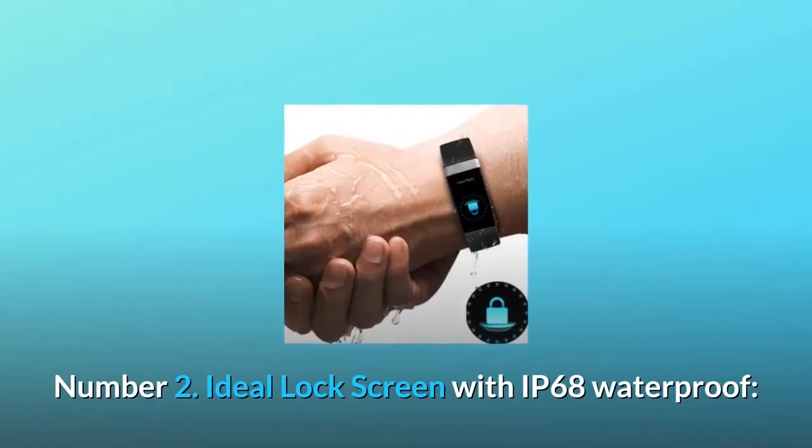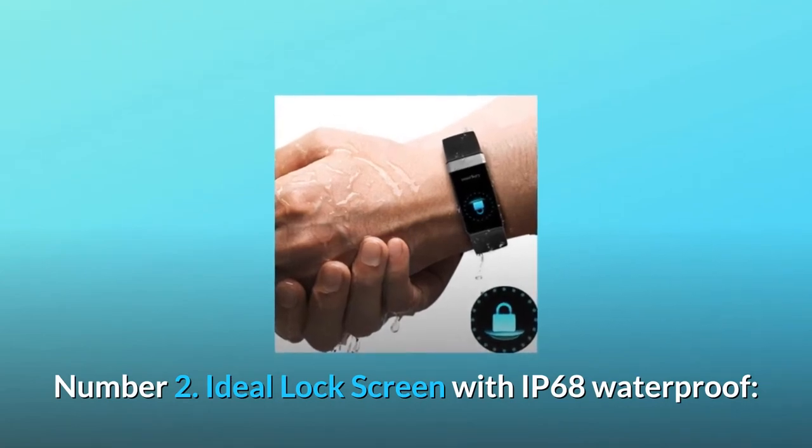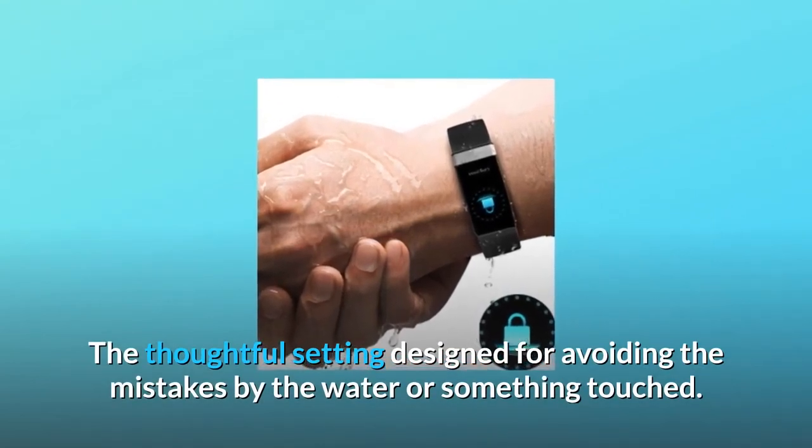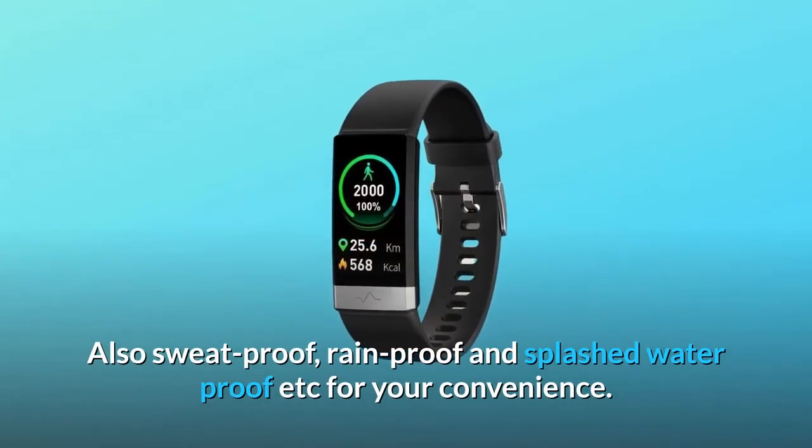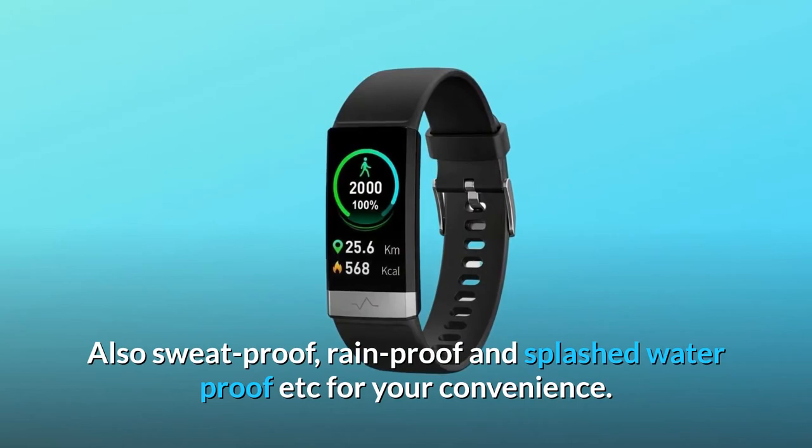Number 2: Ideal lock screen with IP68 waterproof. The thoughtful setting is designed to avoid mistakes caused by water or accidental touch. Also sweat proof, rain proof, and splash waterproof, etc., for your convenience.